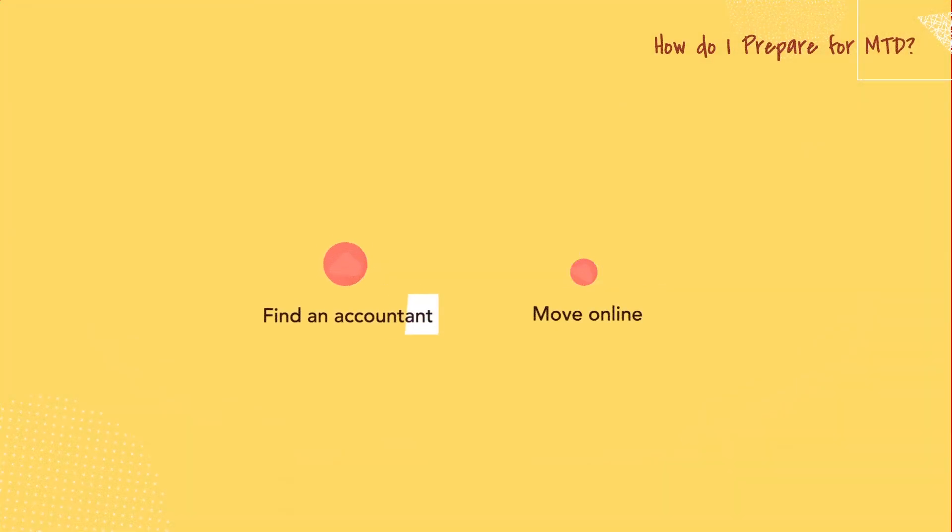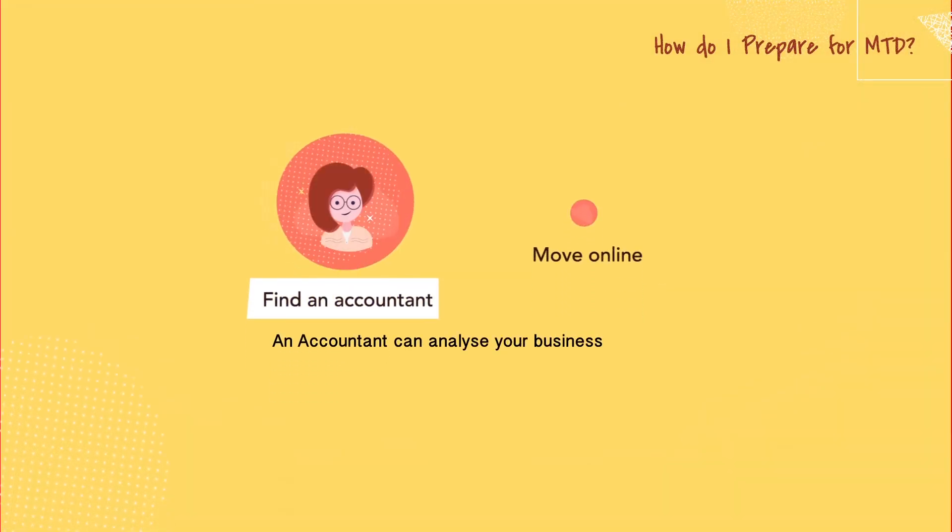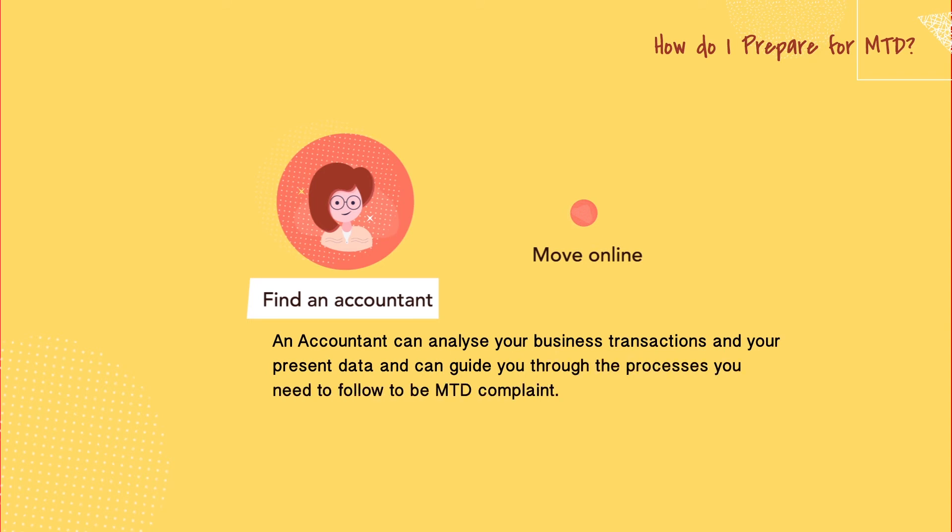Find an accountant. An accountant can analyze your business transactions and your present data, and can guide you through the process you need to follow to be MTD compliant.